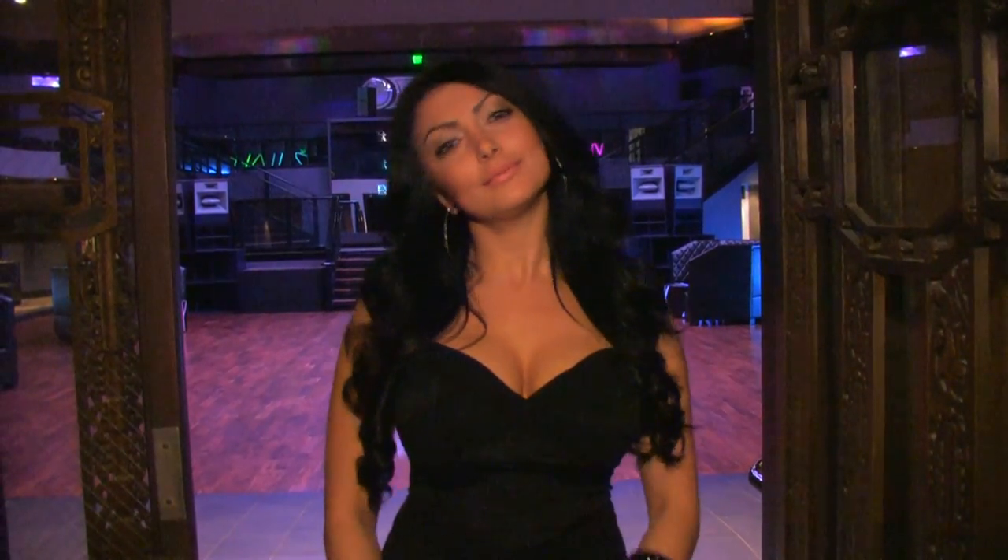Welcome to Exchange LA, the latest nightlife venue in Los Angeles, located in the Pacific Stock Exchange building. My name is Ella and I'm going to be showing you around. Come on inside.